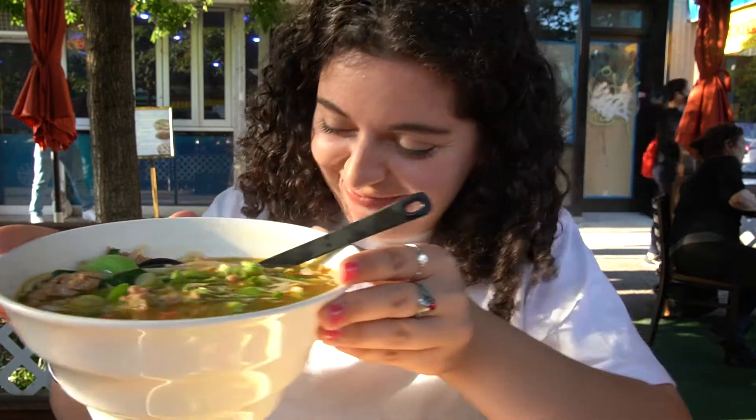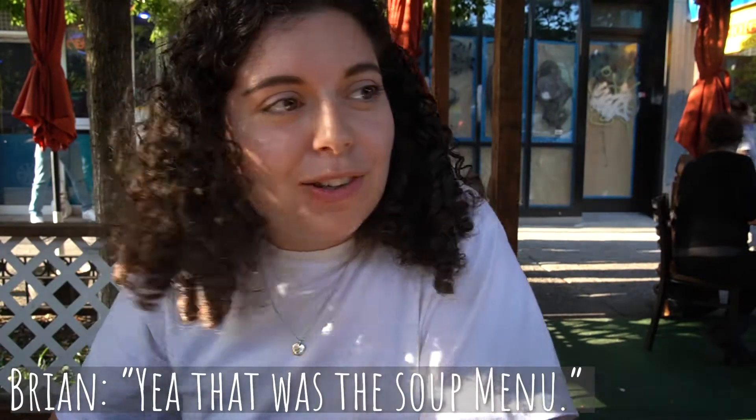I made a tragic mistake and accidentally ordered a second soup — I thought it was just noodles. But it's okay because we're gonna have soup, soup, soup, soup, soup!